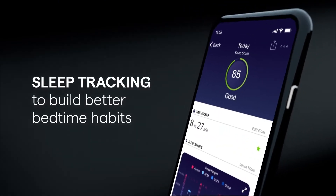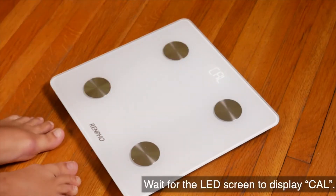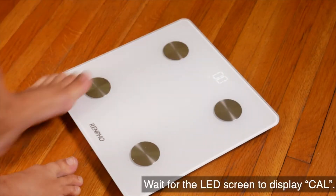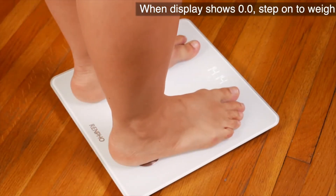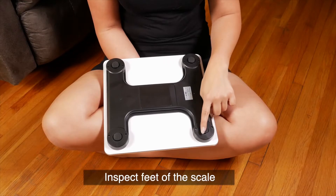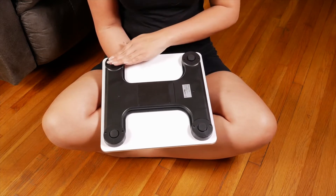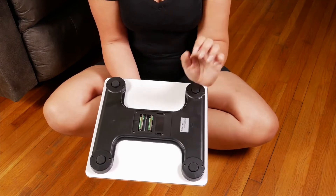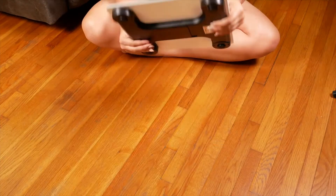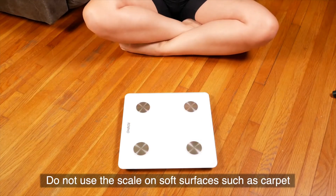Renfo Ren Scale. Something more modest and affordable is this connected scale from Renfo at 24 euros with coupon. It offers up to 13 metrics viewable from its application, including body, subcutaneous and visceral fat, body water, skeletal muscle, muscle and bone mass, protein, and metabolic age.